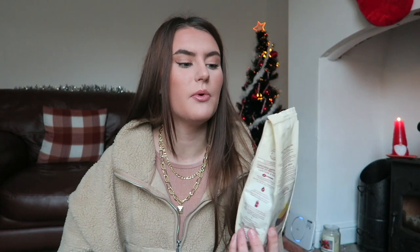I also got this from B&M — it's some coffee for my new coffee machine. It's from Pret and this one is described as bright and fruity. I actually used it this morning and it was really nice, so I would recommend it if you like coffee.